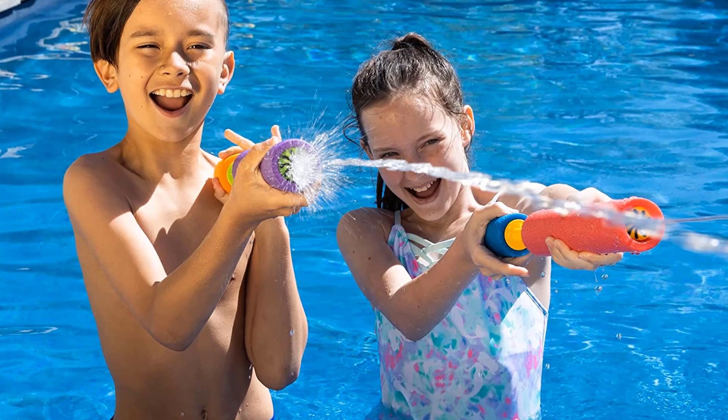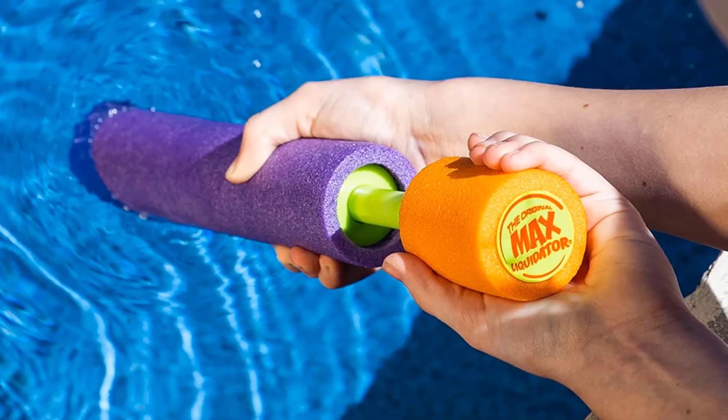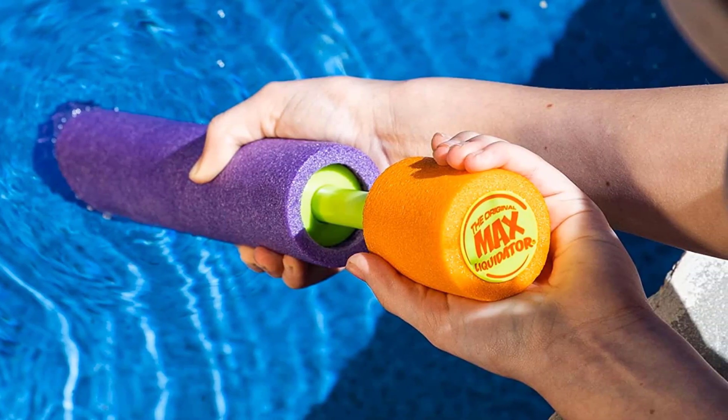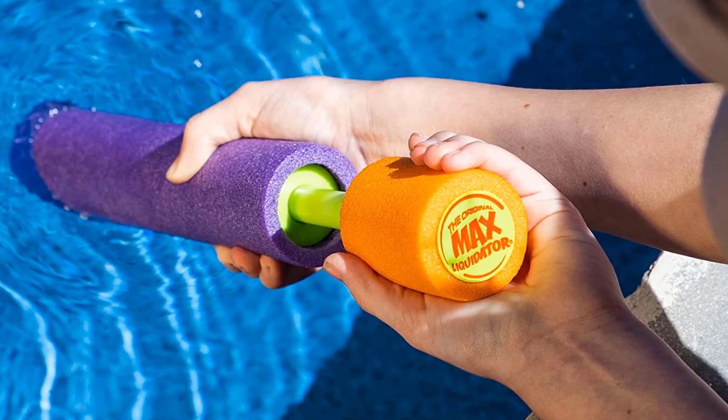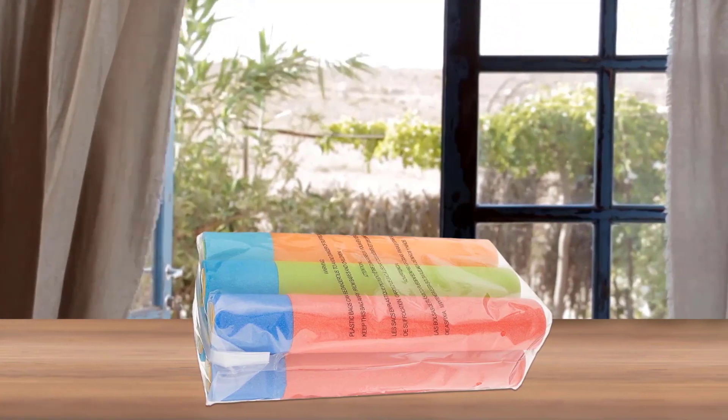Best for ages 6 and up. Pull back the handle to load the cannon with water, take aim, and force the handle forward to blast water at your opponent or target. The water toy is lightweight and floats in the pool, lake, or ocean.